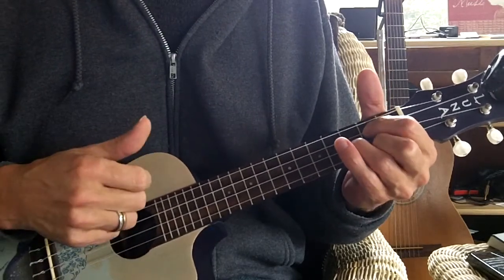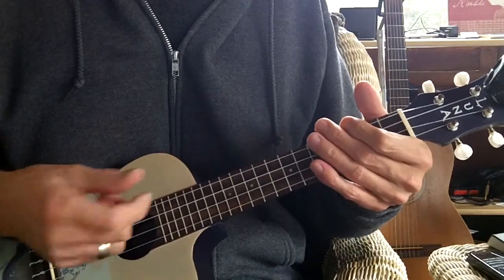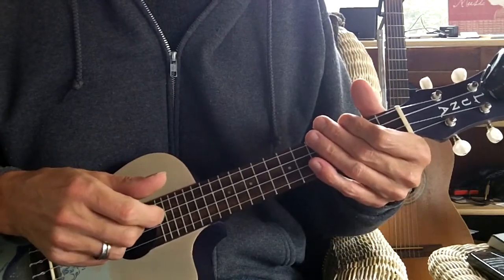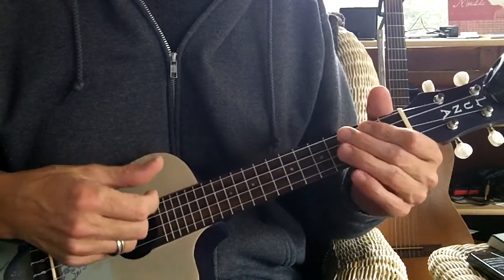The next measure would be G, then G and F. So that's what I do throughout, except when there are 3 chords per measure — I just do all down strokes.